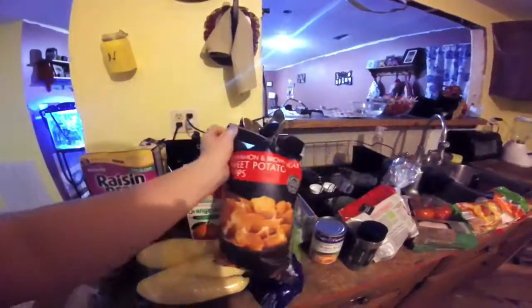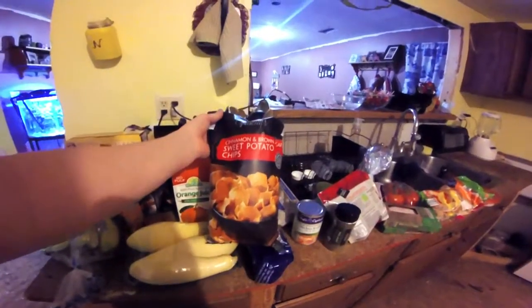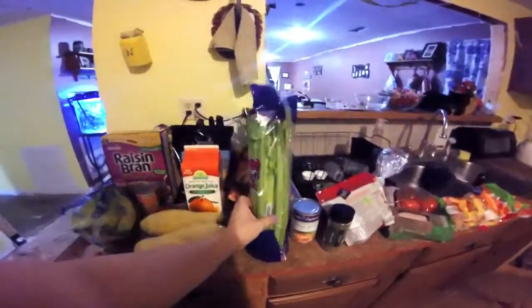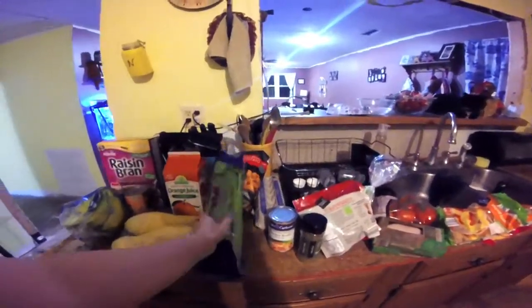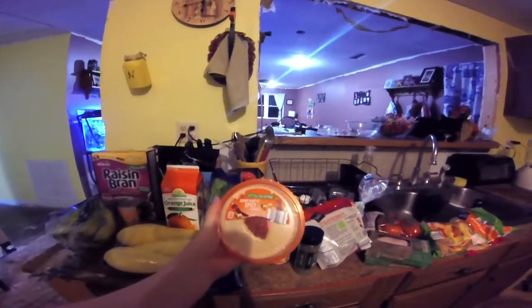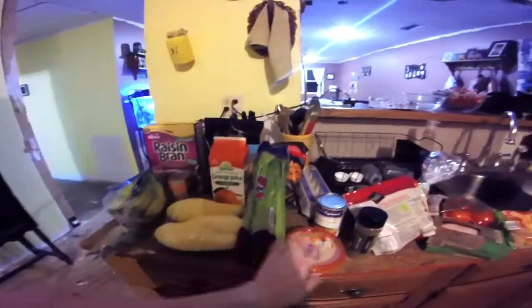I've never tried these, but cinnamon and brown sugar sweet potato chips — they looked really good and I love sweet potatoes, so I'm hoping I'll like them. I got some celery for my husband's lunches to dip in this hummus that I got — significantly spicy hummus. So I got the celery to dip in the hummus.